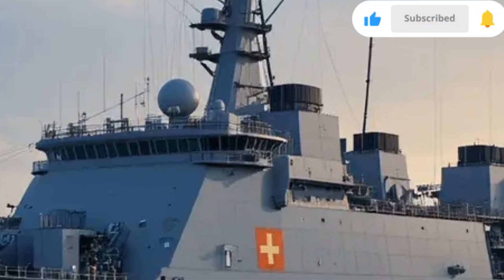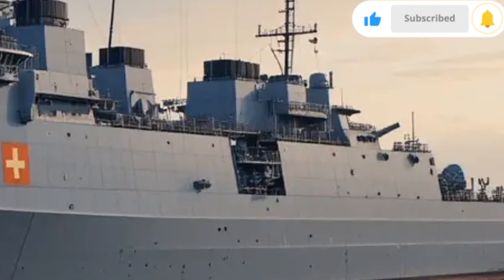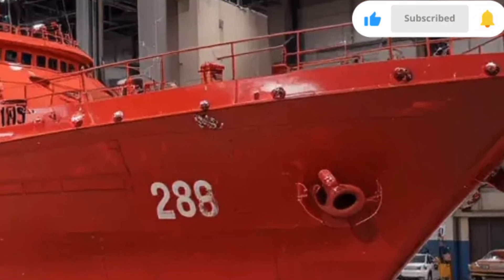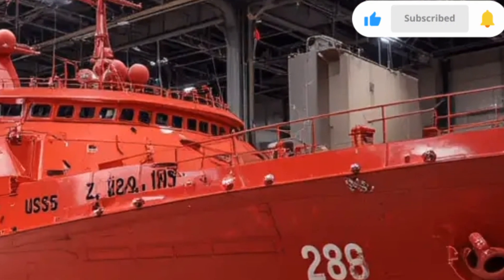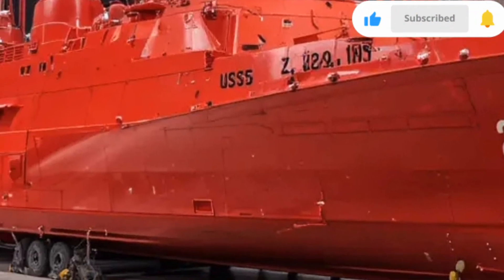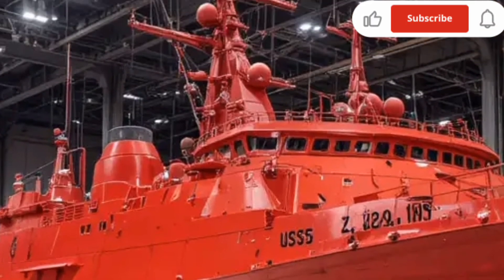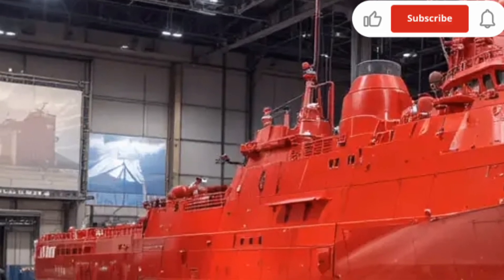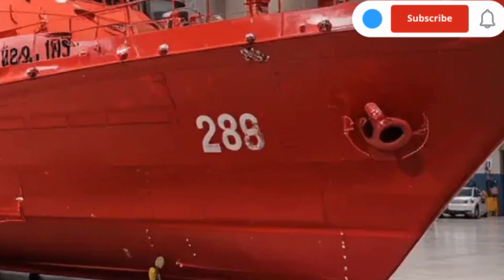Armament is where the 2026 Zumwalt truly blends futuristic concepts with battlefield practicality. Originally envisioned with an advanced gun system capable of firing long-range precision-guided shells, the program has evolved to incorporate next-generation missile capabilities. The ship carries 80 vertical launch cells distributed along its sides, capable of firing a wide array of missiles including Tomahawk cruise missiles, SM-6 surface-to-air missiles, and anti-submarine rockets.